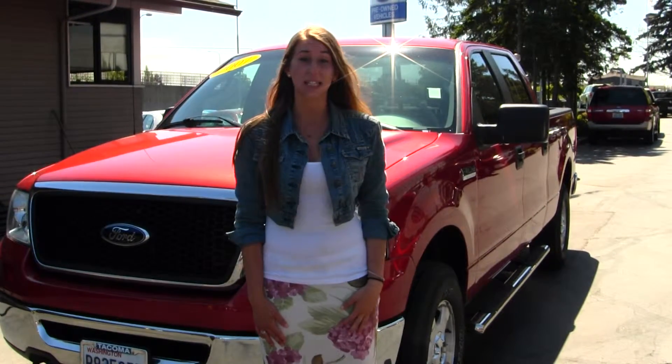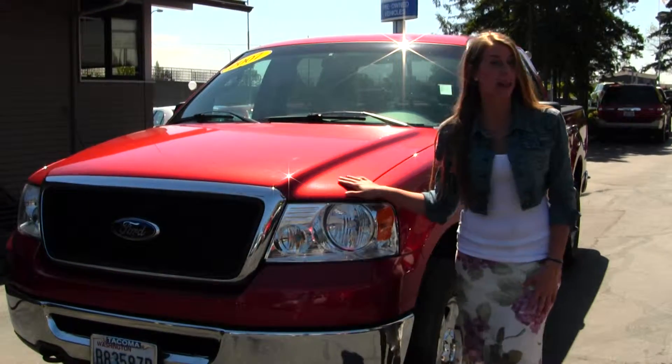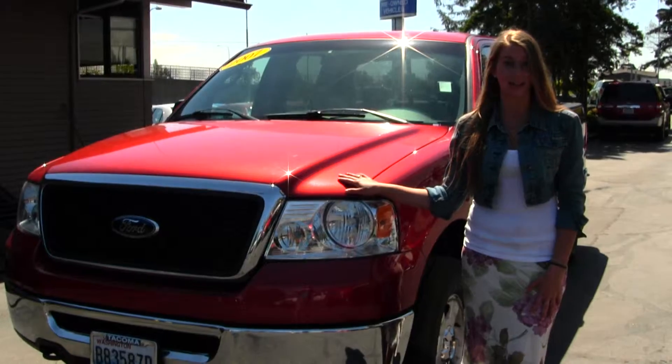Hi, this is Chelsea. Today I'm at Titusville Ford, located in Tacoma off I-5 at the 38th Street exit. And today we're looking at this gorgeous red 2007 Ford F-150 XLT.